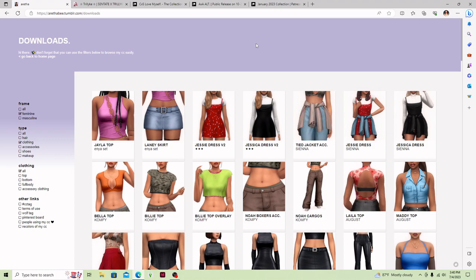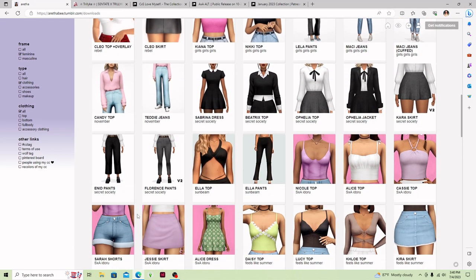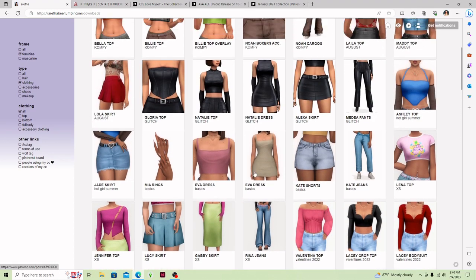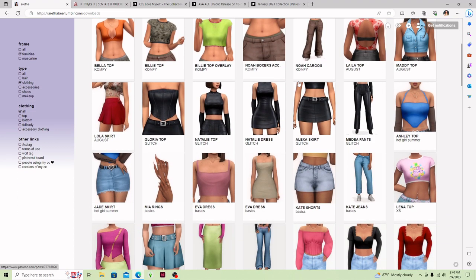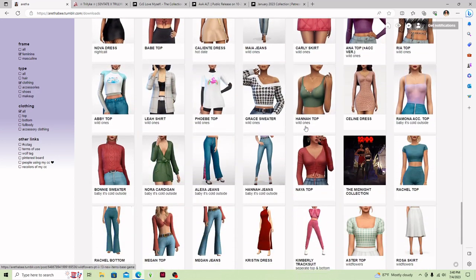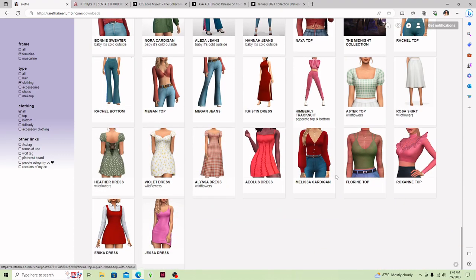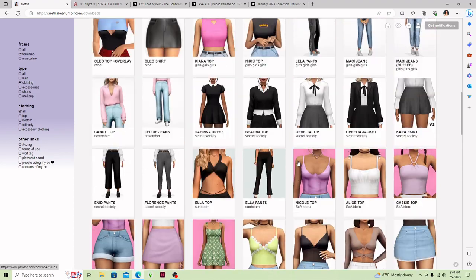I actually have a few creators that I'm going to be looking at today and I'm really excited to look at them with you all. So first I have Aretha. Aretha makes really, really good clothes. I love every single one of these pieces — they are just so nice. I have quite a few of these already in my other mods folder, but I have to have them because they are so good.